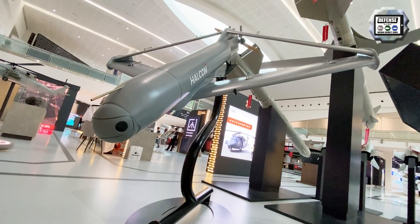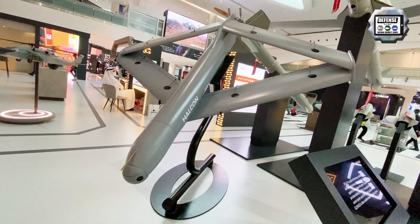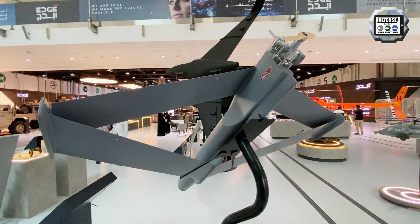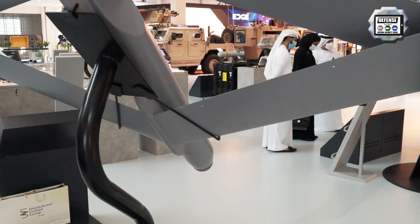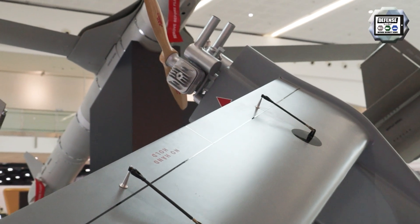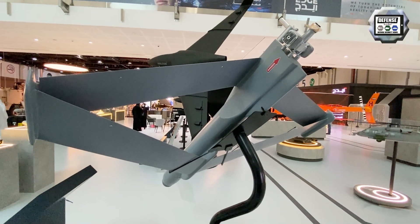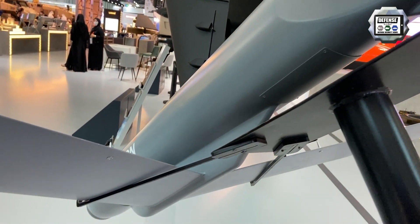The RW-24 is a loitering munition system developed within the EDGE Group. It comes in three variants: the first is called the Blind Drone, which deals with fixed targets based on GPS coordinates; the second is the Seeker Head variant; and the third is the Extended Warhead variant. The drone has a maximum takeoff weight of about 48 kg, is designed to engage targets at 100 kilometers, has two hours of endurance, and uses capabilities developed specifically within the EDGE Group. It is essentially a UAV, but comparable to a missile — it can take out both fixed and moving targets.